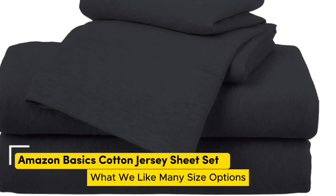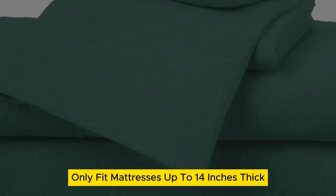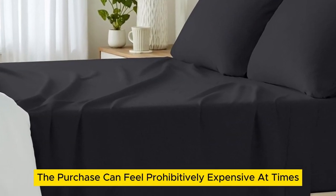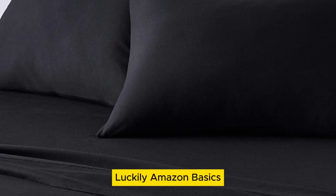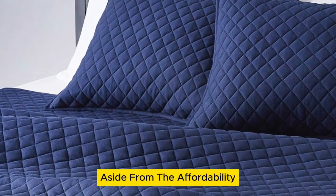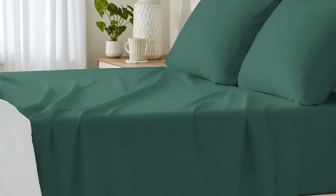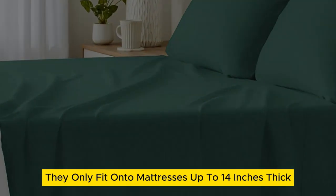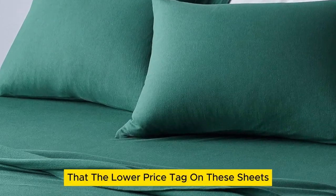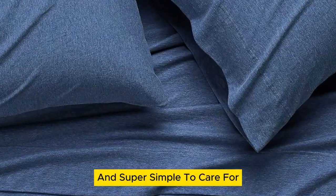Number 3. What we like: many size options, numerous color options, cozy yet lightweight. What we don't like: only fits mattresses up to 14 inches thick, will pill over time. When you're on the hunt for new cotton sheets, the purchase can feel prohibitively expensive at times. However, you shouldn't have to break the bank on new bedding. Amazon Basics cotton jersey sheets are super comfortable and don't require you to drain your wallet. Aside from the affordability, we love that the 100% cotton sheets are lightweight, making them a viable option for any season. One drawback is they only fit mattresses up to 14 inches thick. But the lower price tag doesn't come at the expense of quality — their stretch jersey knit is soft, breathable enough for warm weather, and super simple to care for.